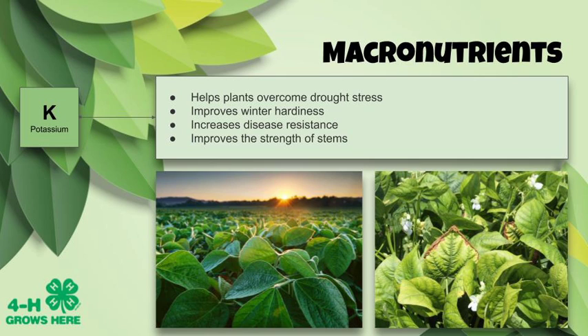Let's move on to our next macronutrient: potassium. Potassium helps plants overcome drought stress — when there's not enough rain and plants don't have enough water, it helps them manage that. It can improve winter hardiness and tolerance to cold, increase disease resistance, and improve the strength of stems. Look at this soybean plant on the left — nice green leaves, just like a soybean should look. On the right, you see chlorosis, that yellowing of the leaf, and also necrosis, where leaf tissue is dying on the margins. Those are symptoms of potassium deficiency.